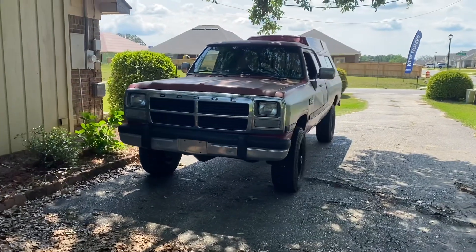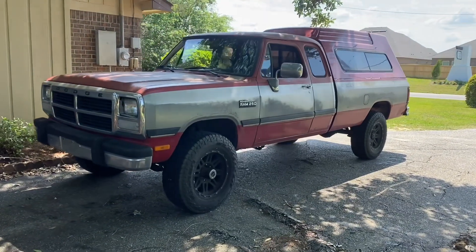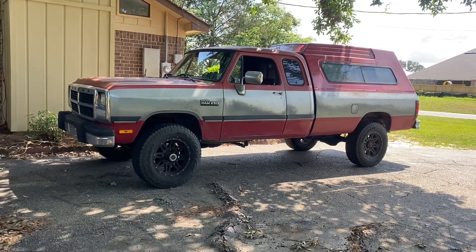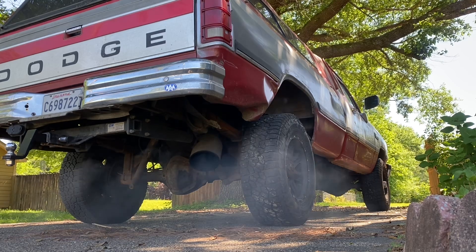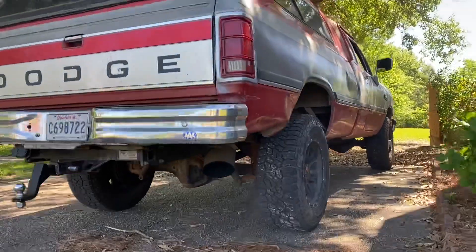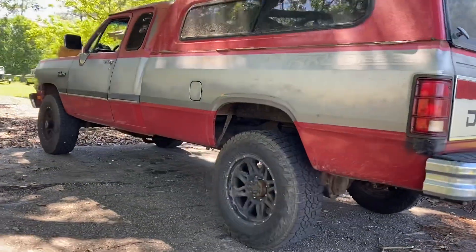This is a 1992 Dodge W250. Some of y'all may know what that means and that's all I really want to tell you right now. I got some plans for it but for right now I'm going to be using it to tow all my junk to my new house. Super excited about this first gen Cummins — I've always thought they were cool. Very basic, mechanical truck that is known for being reliable.